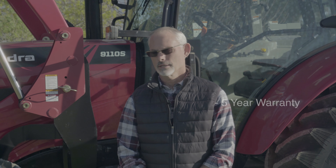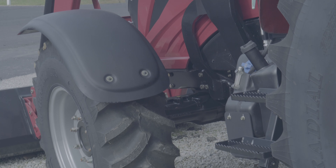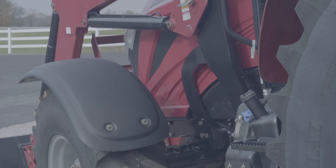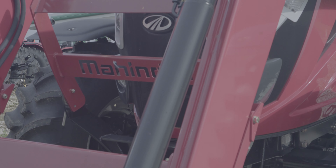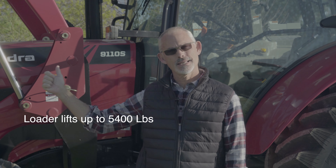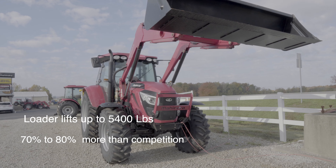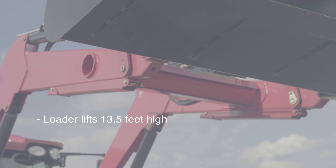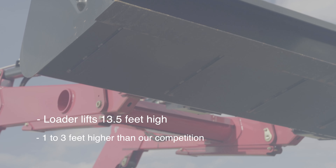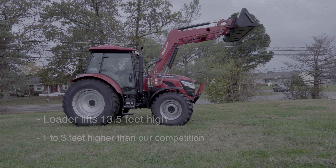It's got the best warranty of any tractor this size with a five year warranty. We're a heavier tractor — we can lift more, push more, and pull more. This loader will lift 5,400 pounds. That's 70 to 80 percent more than our main competition will lift. Our lift height is 13 foot 6 inches — a full foot to 3 foot higher lift height at the hinge pins than our main competition.